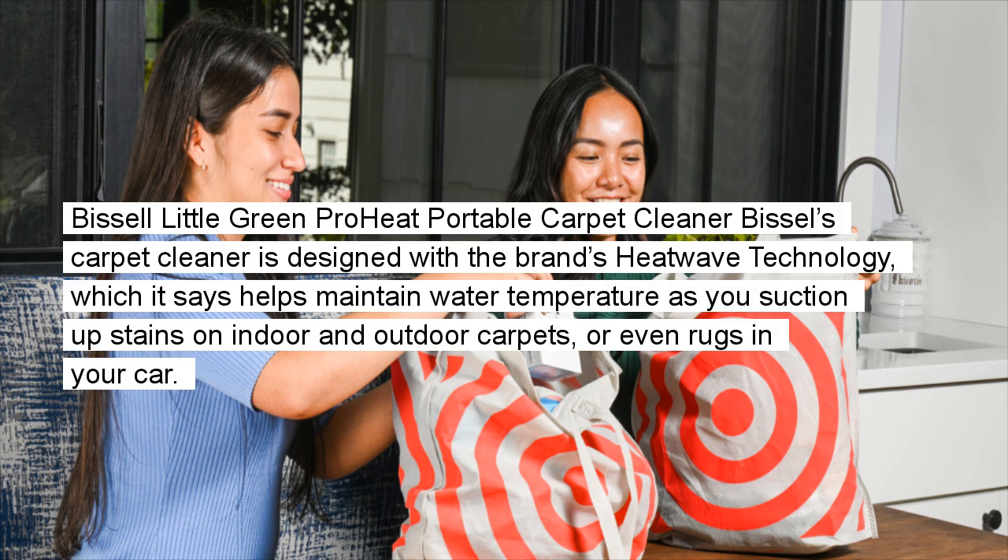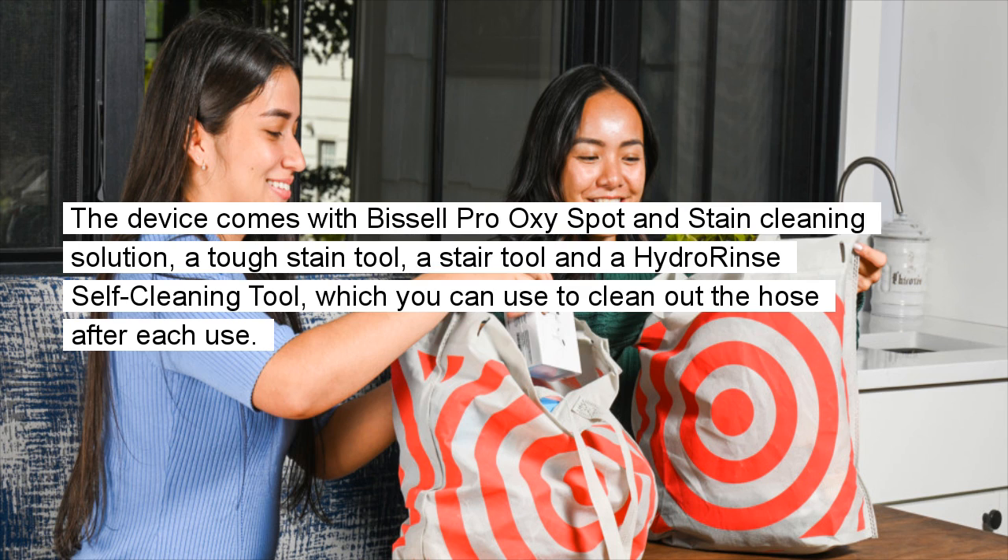Bissell Little Green Proheat Portable Carpet Cleaner: Bissell's carpet cleaner is designed with the brand's HeatWave technology, which helps maintain water temperature as you suction up stains on indoor and outdoor carpets, or even rugs in your car. The device comes with Bissell ProOxy Spot and Stain Cleaning Solution, a tough stain tool, a stair tool, and a hydro-rinse self-cleaning tool, which you can use to clean out the hose after each use.